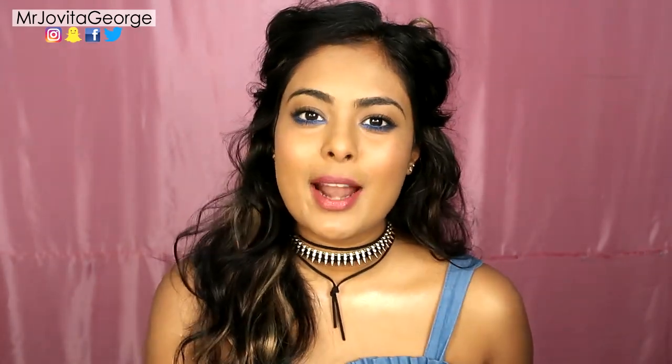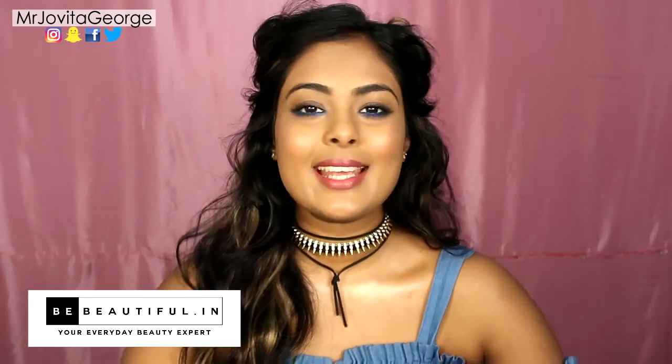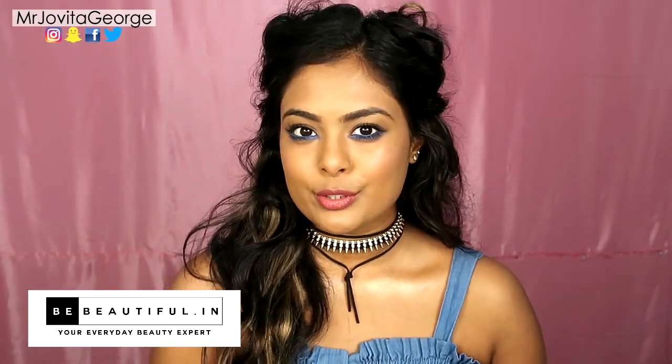Hi! Welcome back to my channel guys. I'm Jovita and in this video I've partnered up with BeBeautiful to create this amazing, fun college makeup tutorial for you.